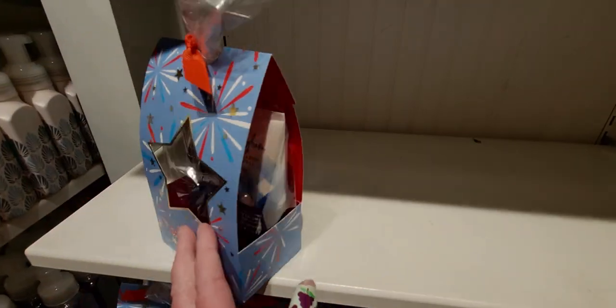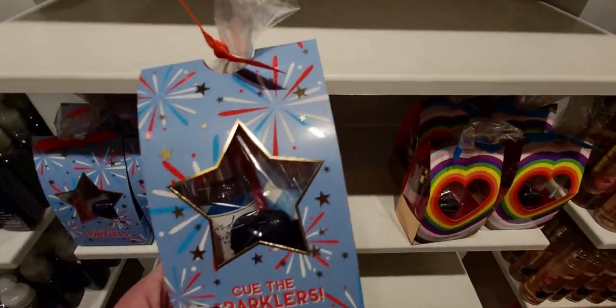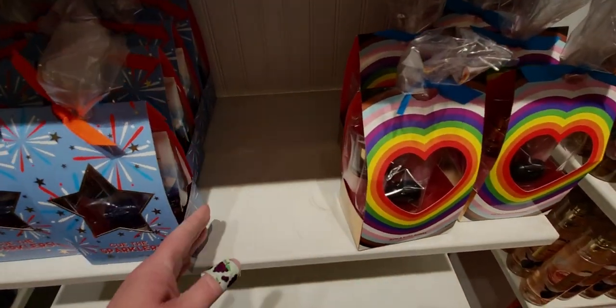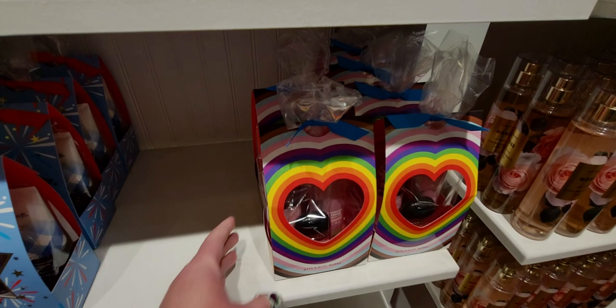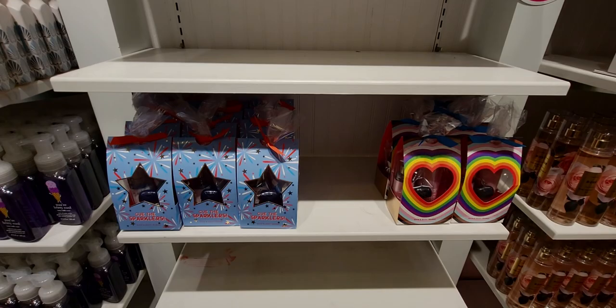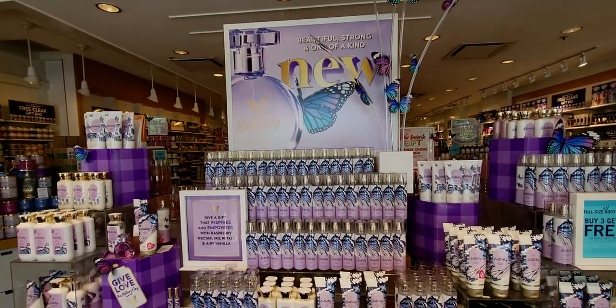$14.95. When I saw these I was like, oh my gosh, they're so adorable — both of them. So we have the heart one, and then we have the one with the star. And I love the little peekaboo windows in there so you can see what's inside the gift bags. Love it. It is so cute, you guys.